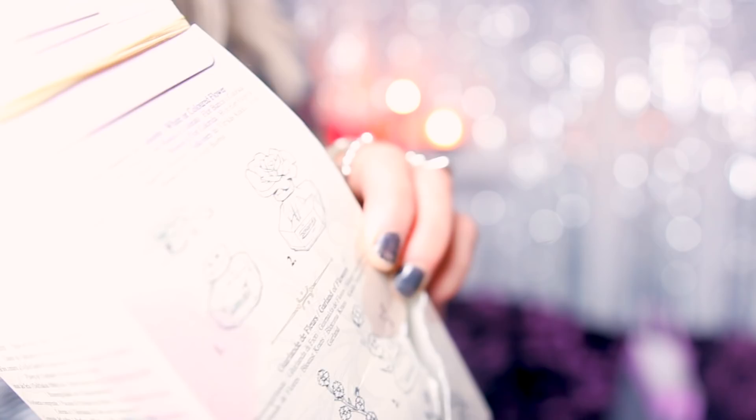We went to Ladurée — I keep calling it Lardy — which is a macaron shop and bakery. Amazing, very expensive, but me and mum thought, you know what, we're in Paris! We bought 15 and shared them. It was so nice — 36 euros for 15 macarons. We got a selection in this really pretty bag and they were so good. We went back to our hotel, had some Prosecco, and were just eating macarons. How fancy can you get? Me and mum were just loving life.